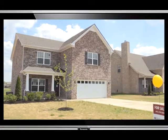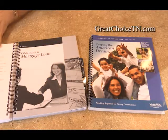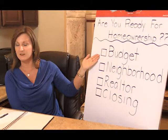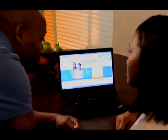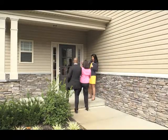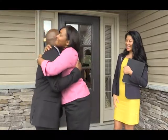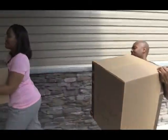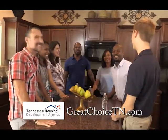You dream of home ownership, but it's a huge step — it can be overwhelming. It doesn't have to be, with free homebuyer education offered through the Great Choice Loan Program. Visit GreatChoiceTN.com. After completing an online or in-person homebuyer education class, you'll know the right questions to ask and make more informed decisions. The Great Choice Loan Program offers 30-year fixed interest rate mortgages and optional down payment assistance for qualified Tennessee homebuyers, with an extra discount for military personnel. Education, financing, down payment assistance — start living your dream at GreatChoiceTN.com.